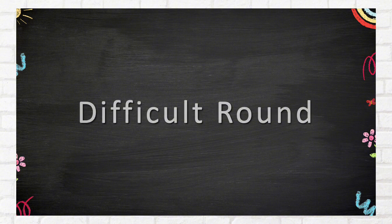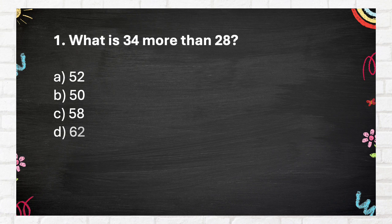Difficult Round. Question Number 1: What is 34 more than 28? A. 52, B. 50, C. 58, D. 62.